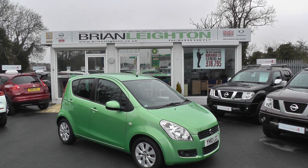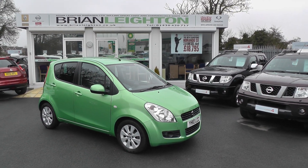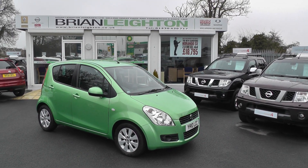Once again, thank you for viewing our Suzuki Splash. For more information, please contact our sales team at 01430 430 717. We're only two miles from Drupton 37 on the M62 motorway.